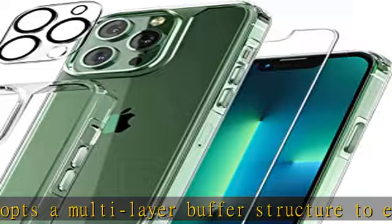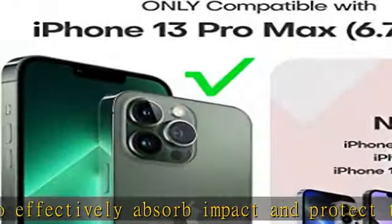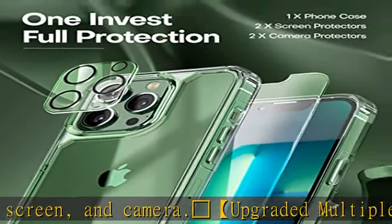Crystal clear and anti-yellowing, made of new materials from Germany, wrapped with a sophisticated scratch-resistant and anti-yellowing coating which not only effectively prevents scratches, fingerprints, and stains, but also avoids slips or grease from sweat.